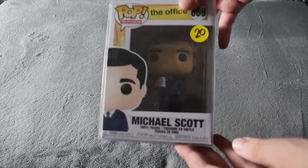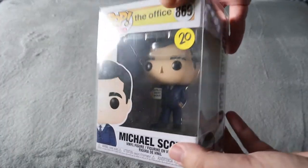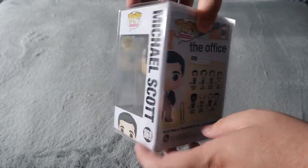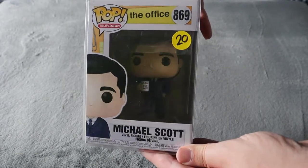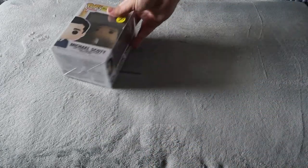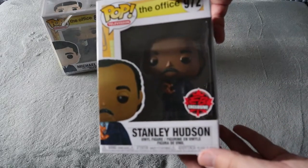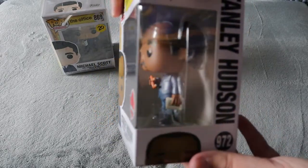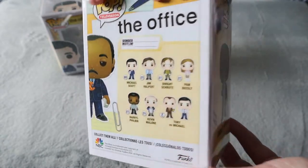Next we ended up picking up this Michael Scott Funko Pop for $20 with him holding the World's Best Boss mug, which is the one we wanted since we're huge fans of The Office. A lot of the Funkos there did have the protective cases for them, which was really cool. This one included that, and it's definitely one we wanted for our Office collection. And to stay on the Office trend, we ended up picking up a rare one — the EB Games exclusive Stanley Hudson for Pretzel Day, which was just awesome.